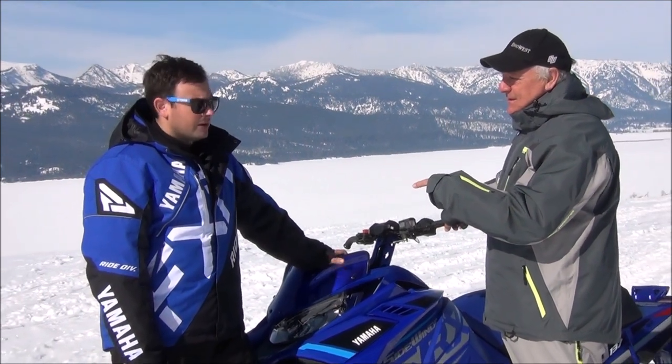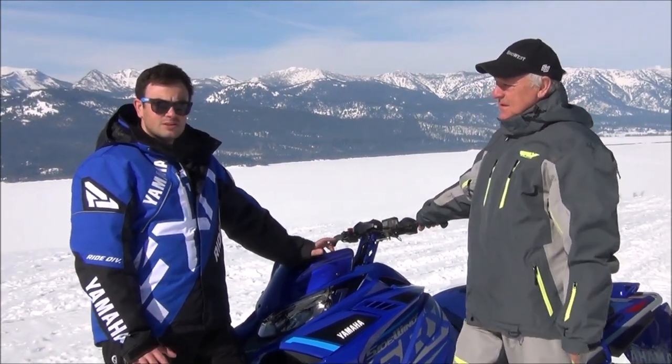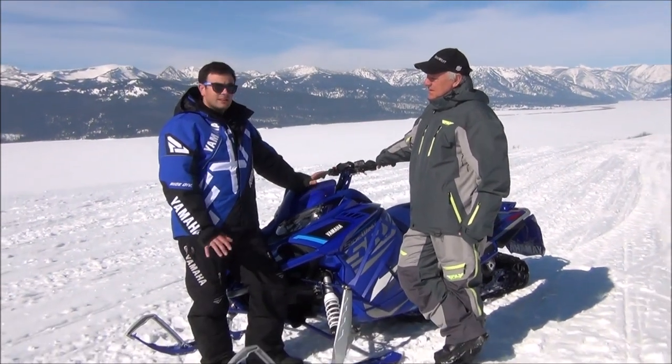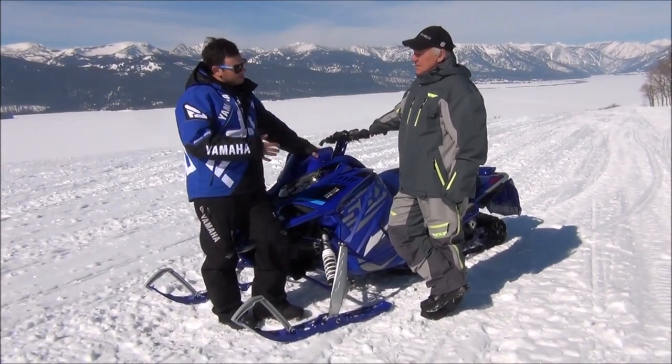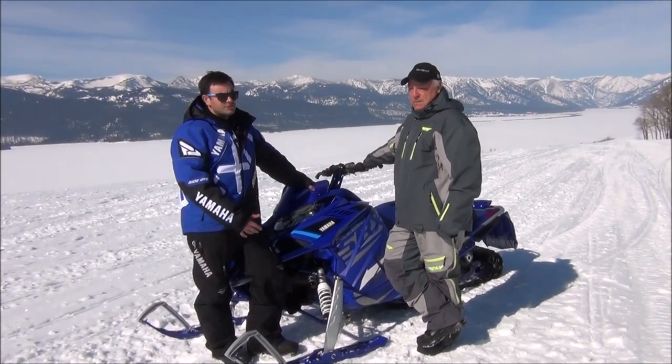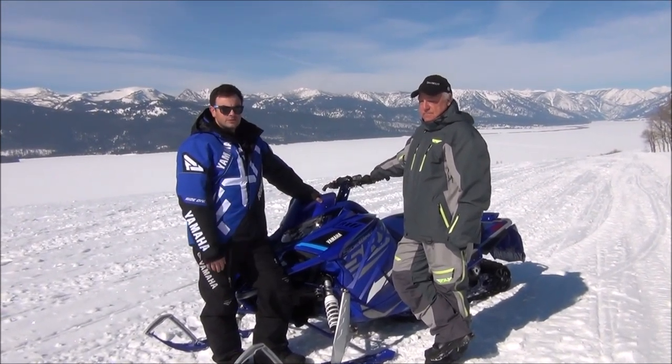The Mountain Max 800 models are spring only. The SX Venom Mountain will be available in season, but it's a very limited production run, so there's potential we could run out with spring order deposits only. If you're looking for an SX Venom Mountain, we'd encourage you to put your order in to guarantee one of those units.